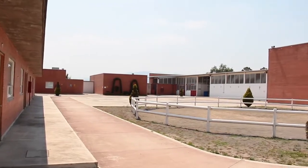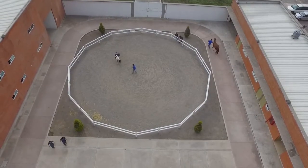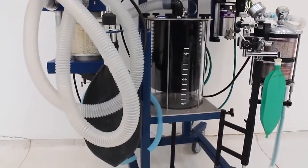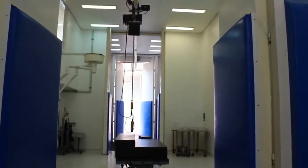El hospital está ubicado en Campo 4, en una superficie de aproximadamente 5.000 m², y cuenta con los elementos necesarios para el diagnóstico de enfermedades de caballos que facilita la labor de los expertos.